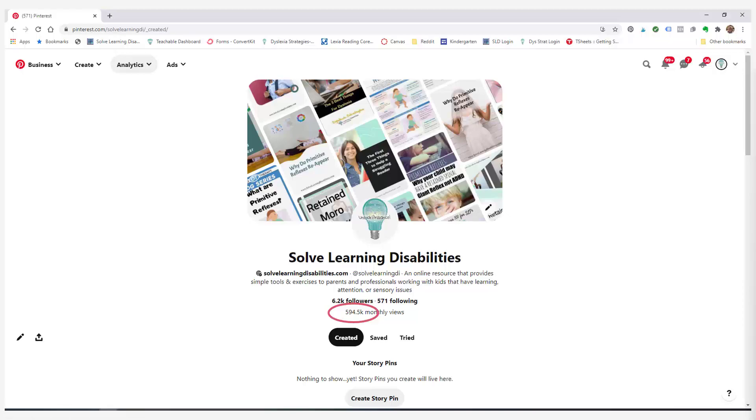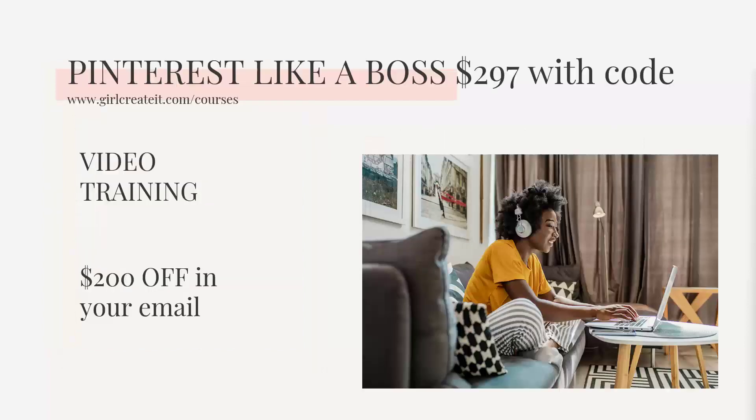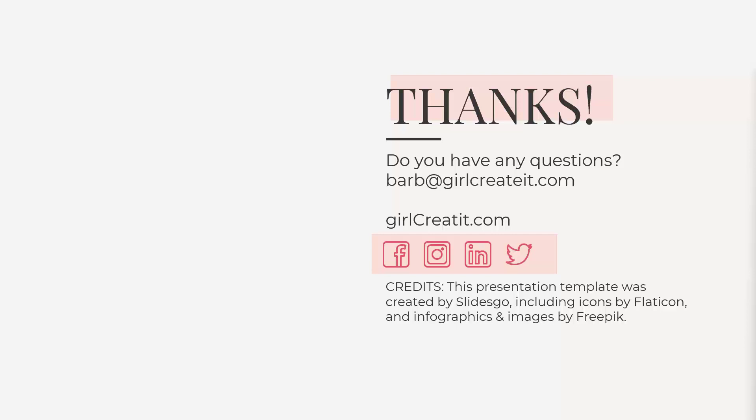People are probably on Pinterest right now looking for what you offer. Check out my Pinterest Like a Boss course — it's $297 for the next couple of days with $200 off. It covers everything from Pinterest basics for beginners all the way to running ad campaigns, getting your pins seen and clicked over to your website, and how to use other people's audiences. We have a 30-day money-back guarantee, no questions asked. If you have any questions, send them to barb@growcreateit.com. Thanks for watching!